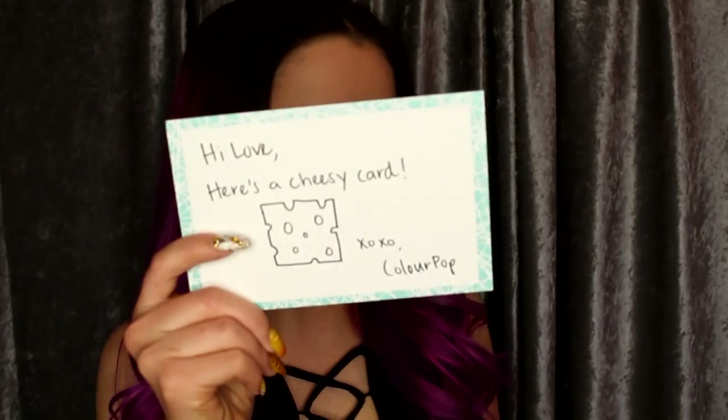Here's a cheesy card from Colourpop. I love Colourpop. Some people really don't like Colourpop, but I've never had an issue with them. I wear them all the time — whenever people ask me what lip I'm wearing, nine times out of ten it's Colourpop. I love their liquid lips. They go on perfectly with one coat, they stay on like all day. Love them. They're so smooth. I'm not sponsored in any way — I bought all this with my own money.